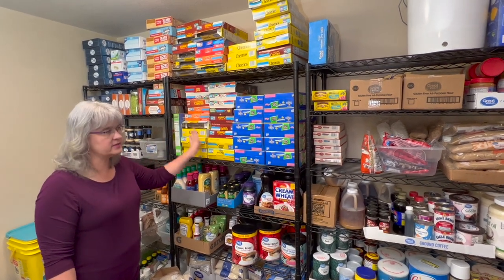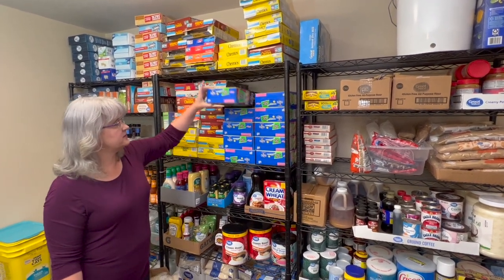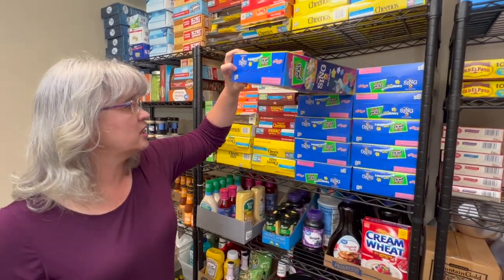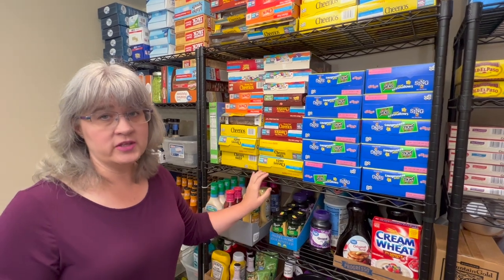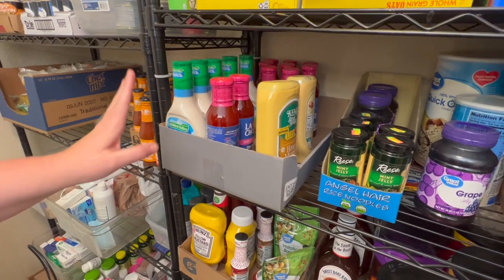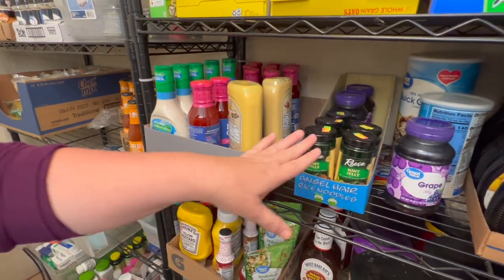Next we have my cereal collection. I know I'm going to get comments about this, but I got Cheerios for 50 cents a box, and this family-size Apple Jacks for a dollar after Halloween last year. This is really good when the power is out — it's food you don't have to cook. We eat cereal all the time anyway, so it's always rotating.